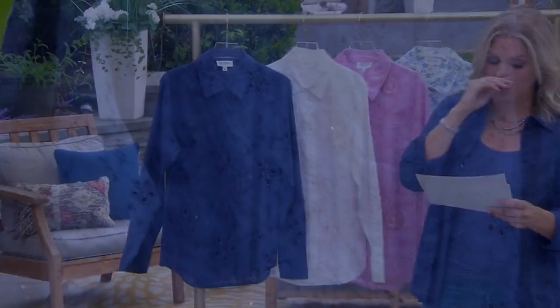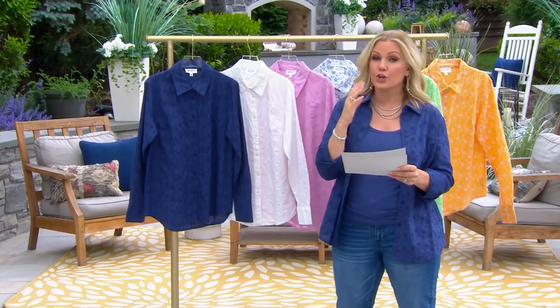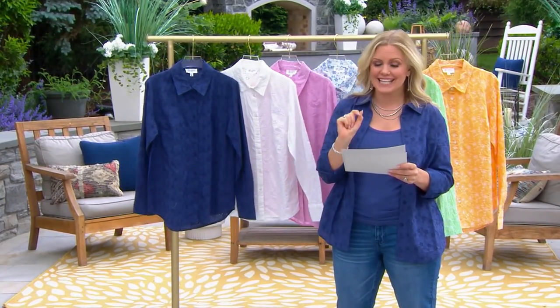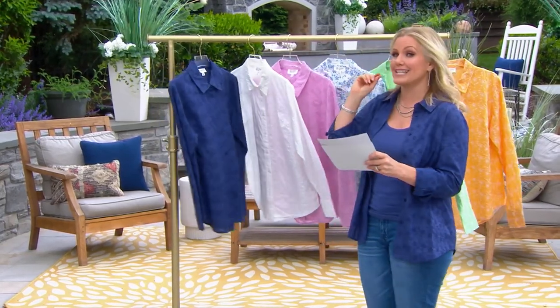Triple extra small through 5X in a regular length, and the petite length as well. Could be $88. Today only — price goes up at the end of the day — it's less than $50. The easy pay is $16.66 in case you want to get multiple colors.